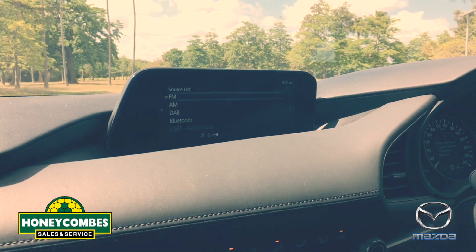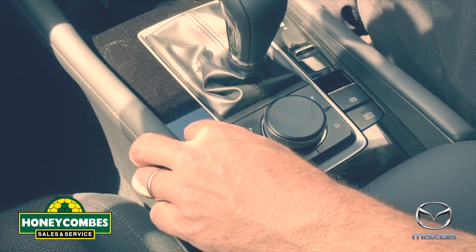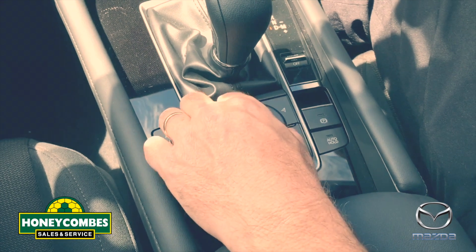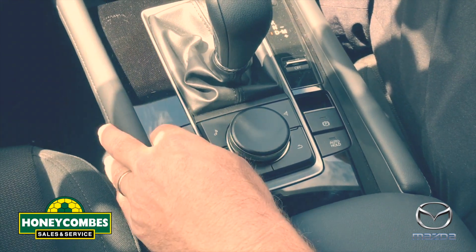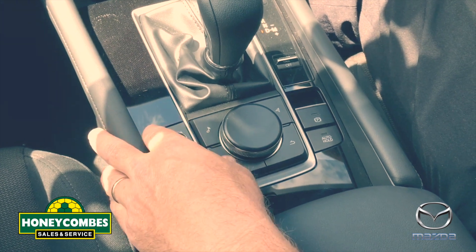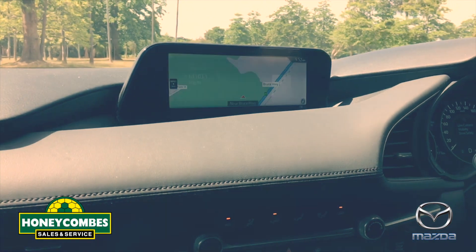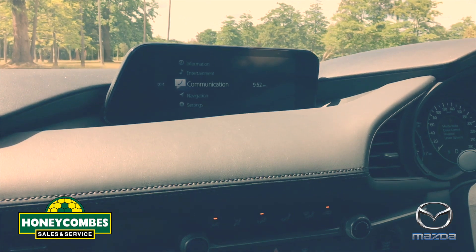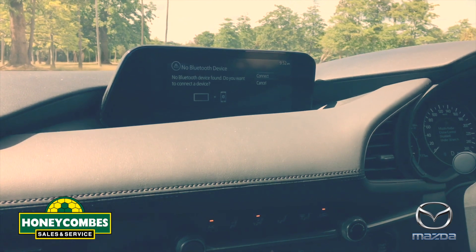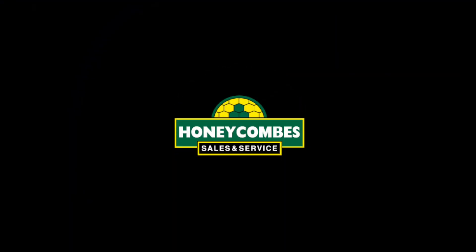Very easy tech to use — you use it down here on the little multi-purpose controller. Quick buttons for sat nav and music, very easy to use. Home button and all changes up on the screen. Sat nav, home button — straight to your telephone if you need it.